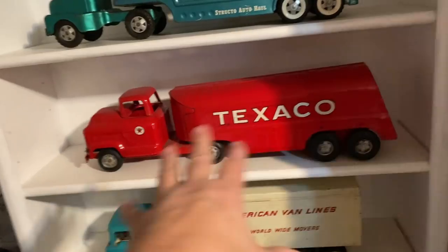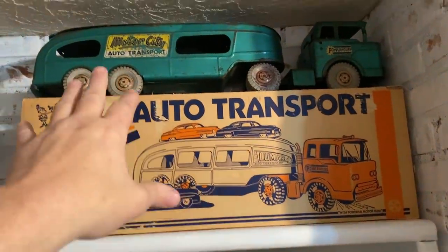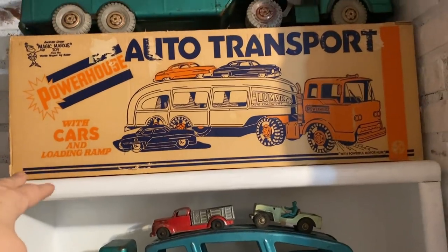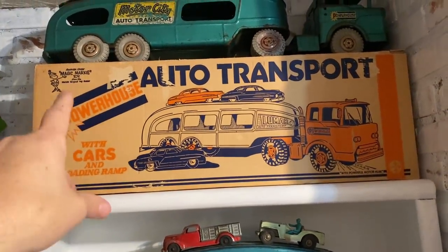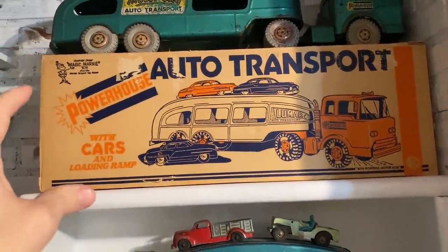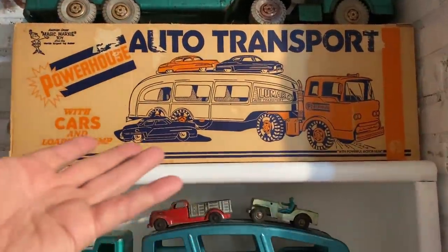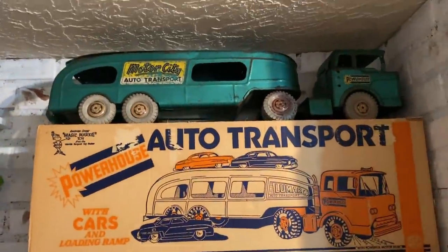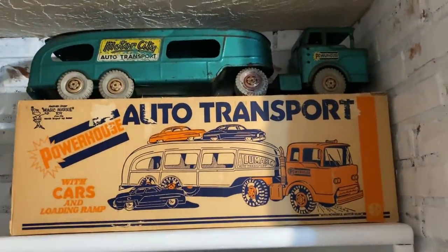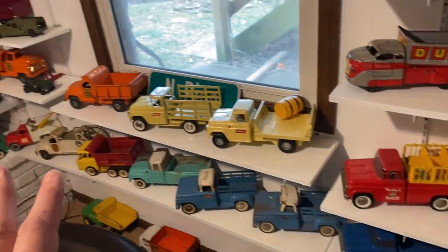Texaco is one of my favorite semi trucks — it's in great shape, I love that truck. But my favorite up here is this auto transport called the Motor City Transport by Powerhouse — the company Marks made it. I actually bought the box off Facebook Swap before I even found the truck, because you just cannot find the boxes, they're impossible. The guy sold me the box for $60. I hope to find a better quality one with the cars someday, but for now that's one of my favorite pieces.